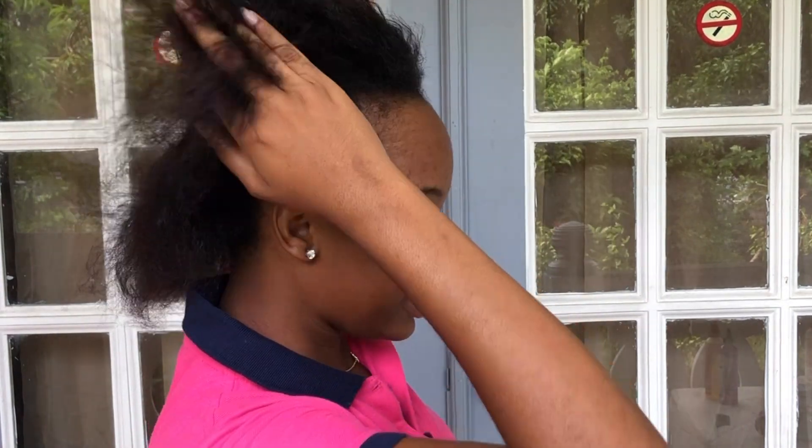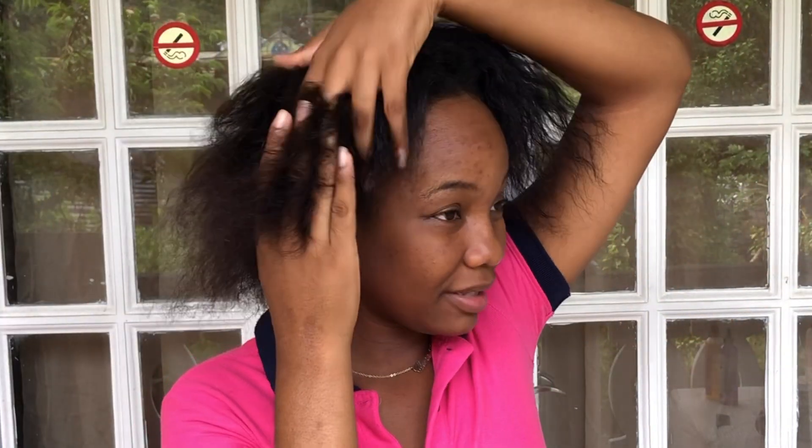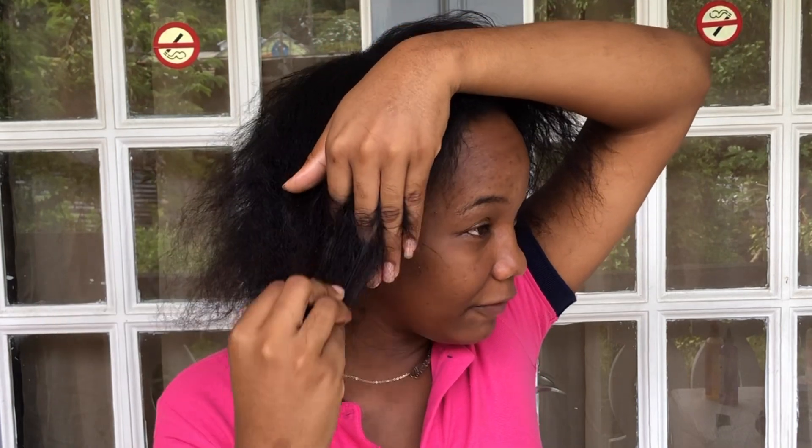My hair is not always super tough, but over time I realized it was getting harder to deal with. My ends are very thin, obviously because of the relaxer. But let's get straight into how I take care of my hair.